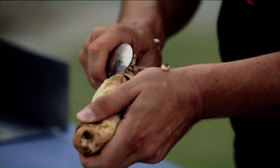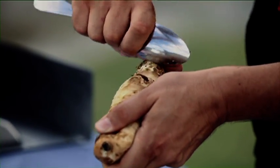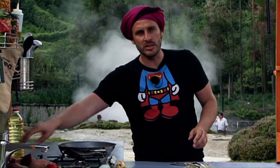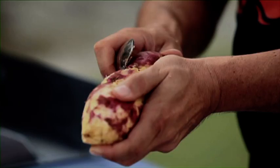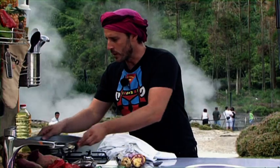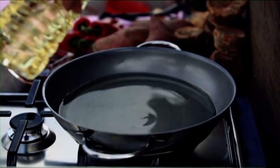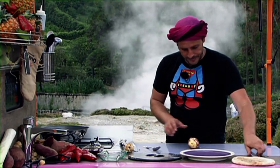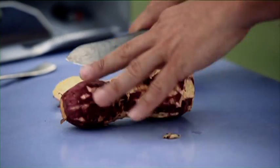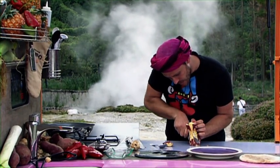Alles geht ganz einfach ab und es gibt weniger Abfälle. Und dann haben wir hier die Süßkartoffeln, dann machen wir es genauso. Ich nehme eine Pfanne, etwas Öl rein und dann erhitzen. Währenddessen schneide ich die Enden ab. Ich möchte gerne perfekte Kartoffelchen haben.